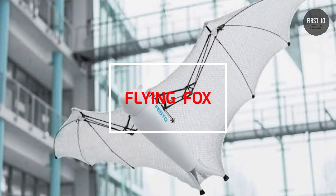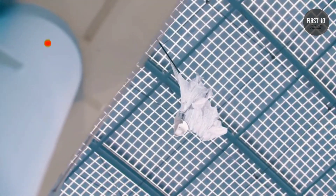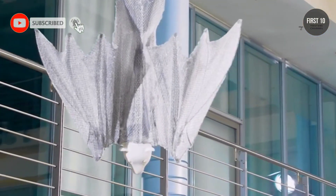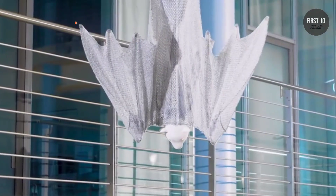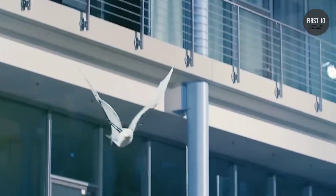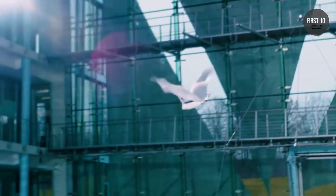Flying Fox. Festo's bionic flying fox is an ultra-lightweight flying object with intelligent kinematics. It's 87 cm long with a 228 cm wingspan, but weighs only 580 grams.